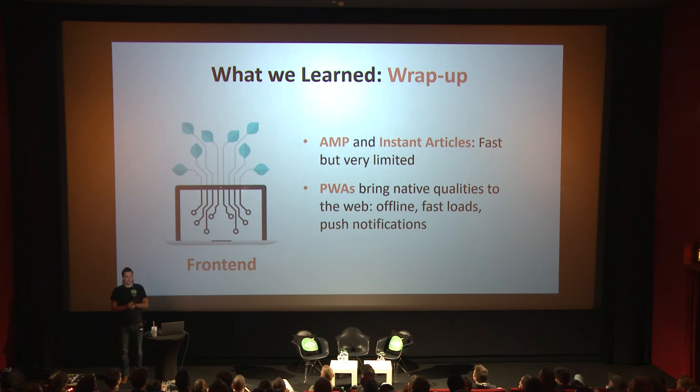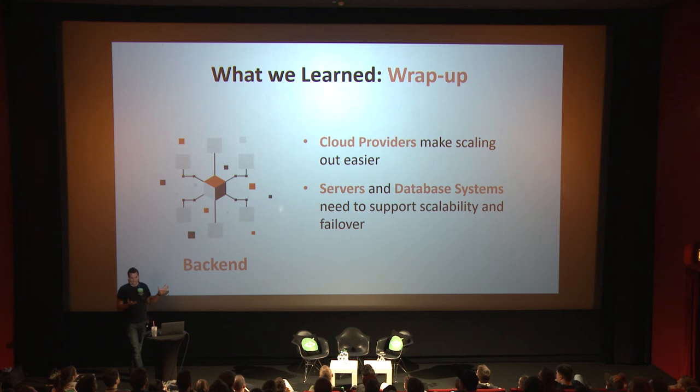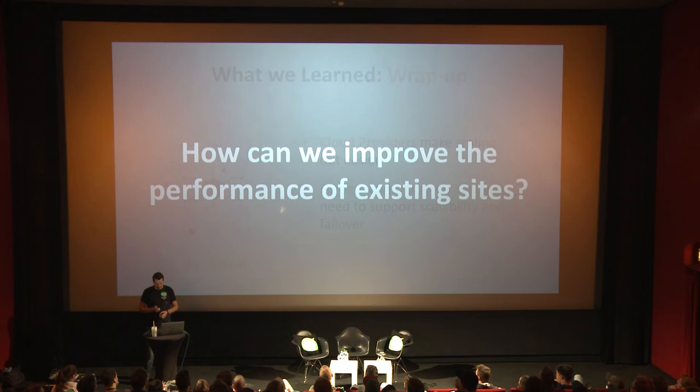Here's the wrap-up: Frontend performance can be tackled by AMP and Instant Articles — they are limited, but fast when they apply. Progressive Web Apps bring native qualities to mobile applications: offline-first development, faster loads, push notifications, and add-to-home-screen. For network performance, HTTP/2 is much faster than HTTP/1 due to multiplexing and push; CDNs help tackle latency and caching; and service workers are the basic building block for network-aware web applications. For the backend, you can use cloud providers for easier scaling or implement scalability and failover with existing solutions.